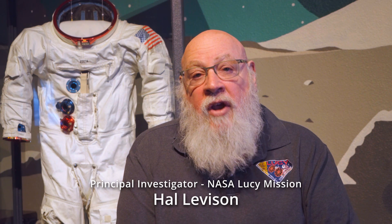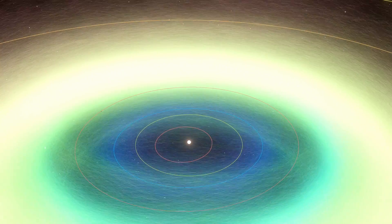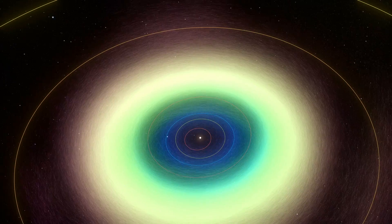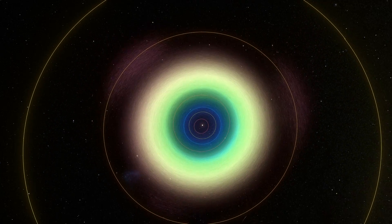My scientific interest has always been to try to understand how the Earth and other planets came to be. We know that these planets grew from the accretion of small bodies that we see today as asteroids. The asteroids are actually the leftovers of that process. The planets themselves have evolved a lot since they formed, but these asteroids have basically been frozen in time since that period. So if you want to understand how planets form, the place to go is the asteroids.